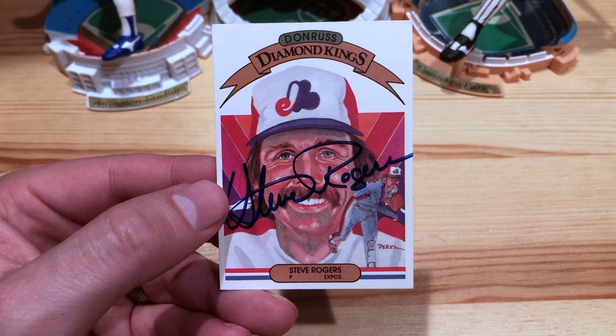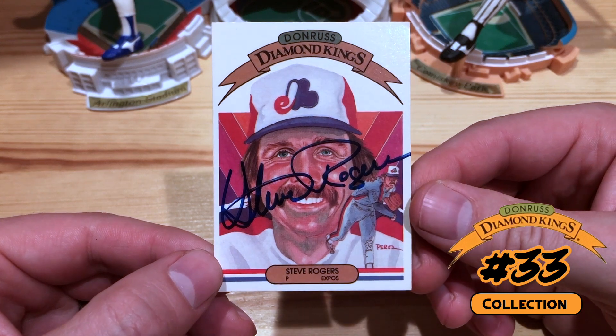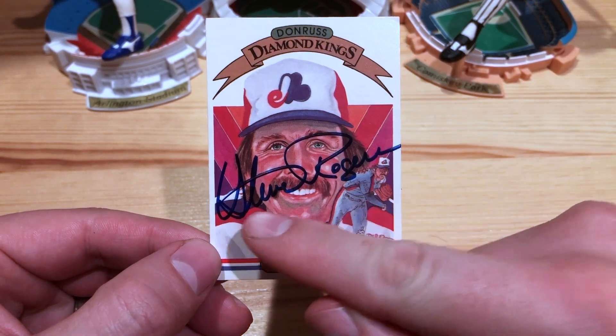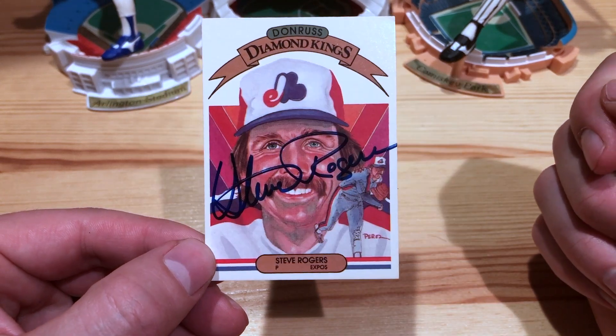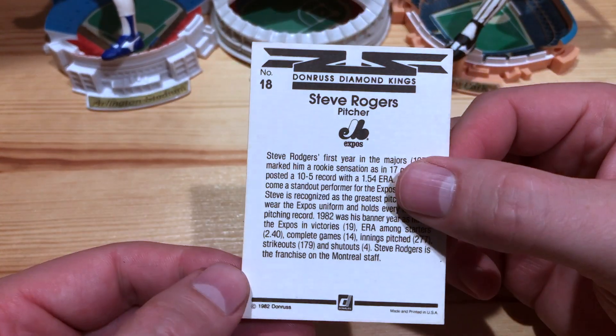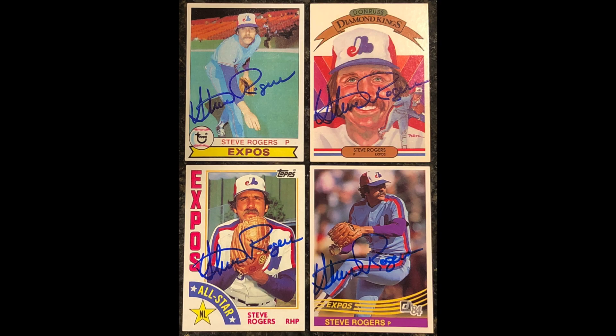The last one is an 82 Donruss Diamond King. He signed right over his face, but that's okay — he's got the powder blues in there as well. So very cool. Four of four from Steve Rogers.